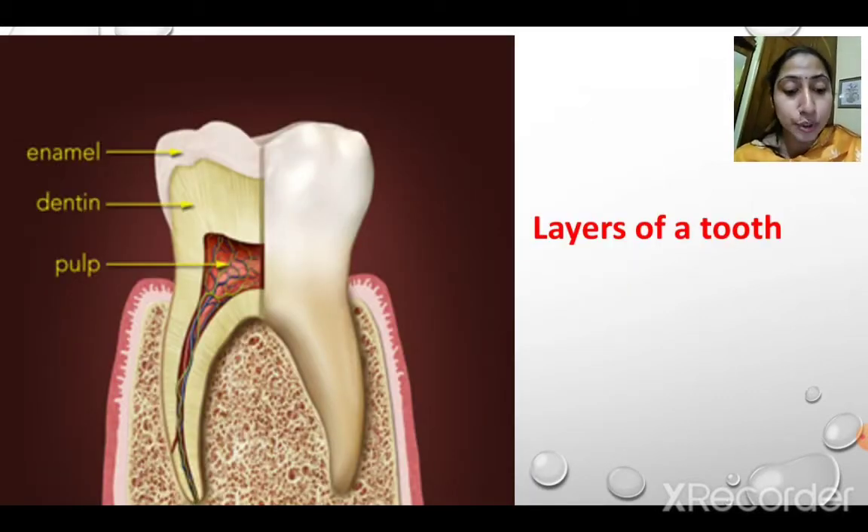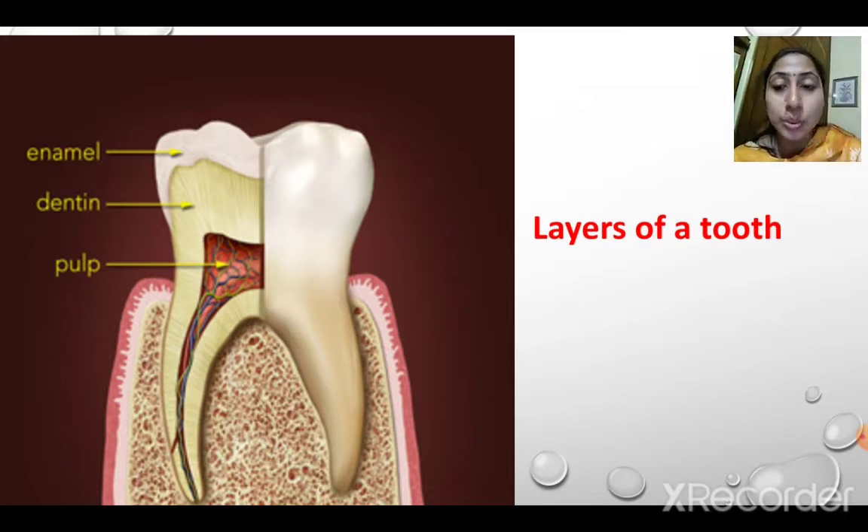The next topic is layers of a tooth. There are 3 important layers: enamel, dentine, and pulp. Enamel is the uppermost layer of the tooth — it is the visible part, white in color. Enamel protects your teeth from any wear and tear of chewing. It is the hardest substance in the body.